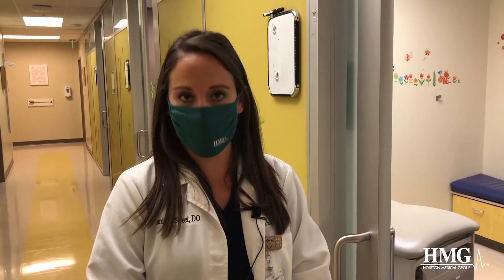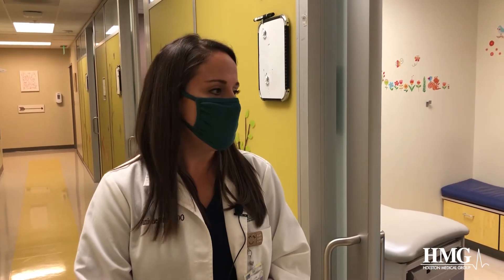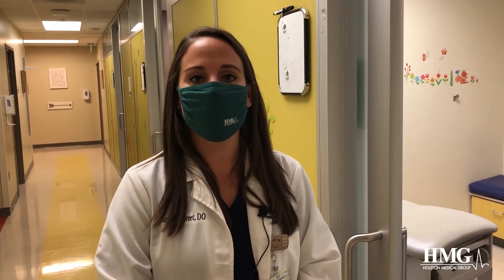If we have to do any lab work during your visit, the lab will actually come to you. They will come in the exam room and do any blood work that's needed or any swabs that are needed. That way, your child does not have to leave the exam room. After the visit is done, you will exit the exact way that you entered and go straight out the back door and out of the building, again limiting interaction with other people.